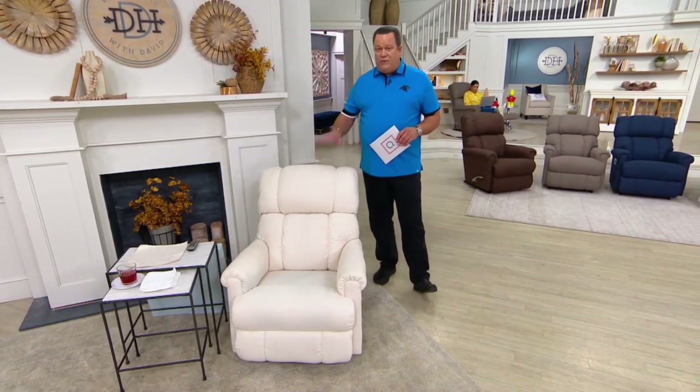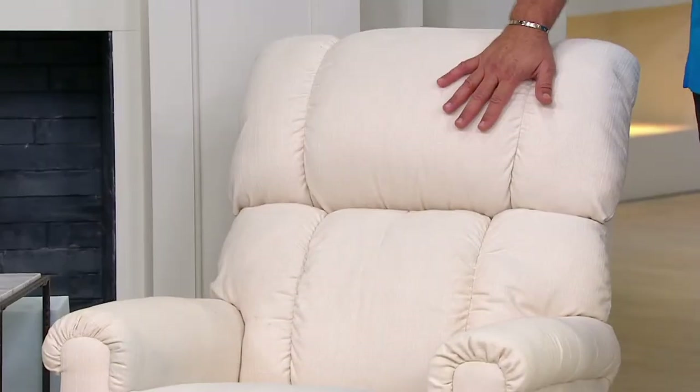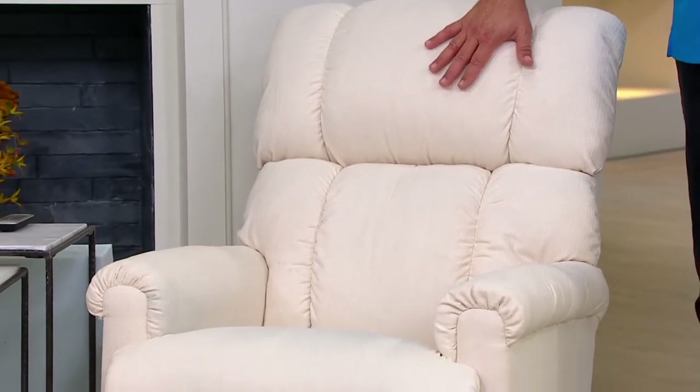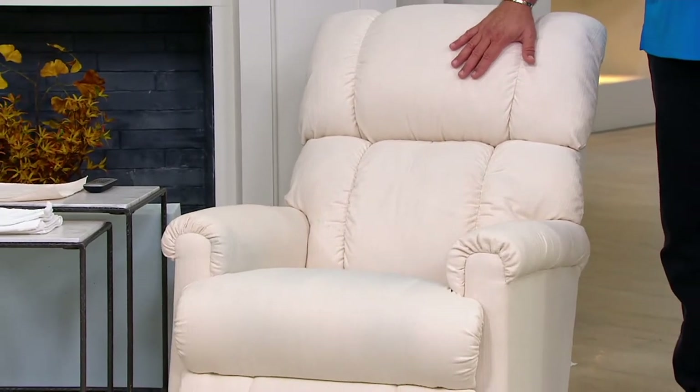It's important to know that we've got four color choices and two choices within each color — either a manual chair or a power chair, then you'll choose your color. You should also know that this has a weight limit of 300 pounds. It's generous in the weight that it holds, comfortable and relaxing — and don't we all deserve a little pampering, right?